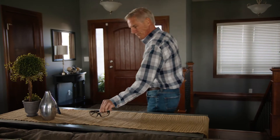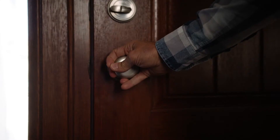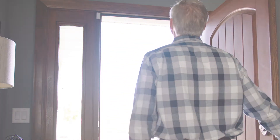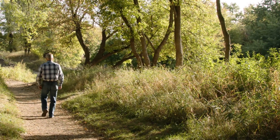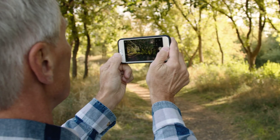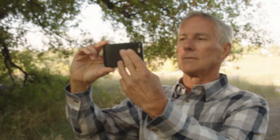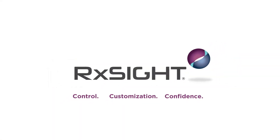24 hours after your final light treatment, you'll be able to remove the UV glasses and enjoy your new custom vision. The control and customized power of the light adjustable lens is helping patients design their perfect vision. It's the first and only lens to offer this unique blend of control, customization, and confidence.